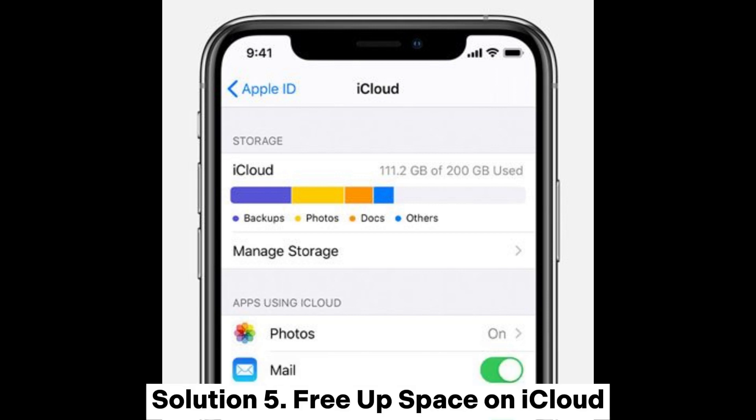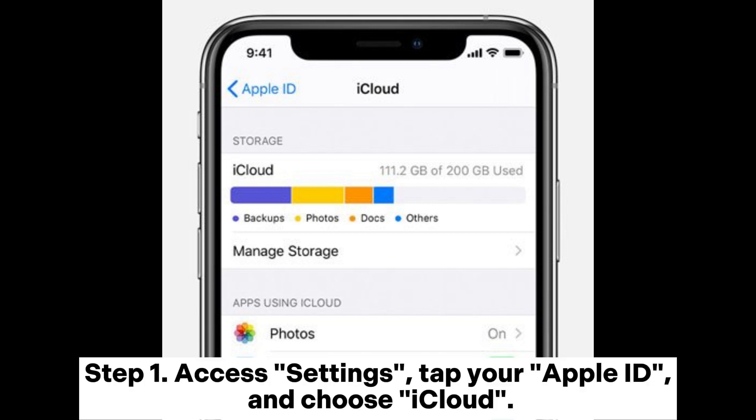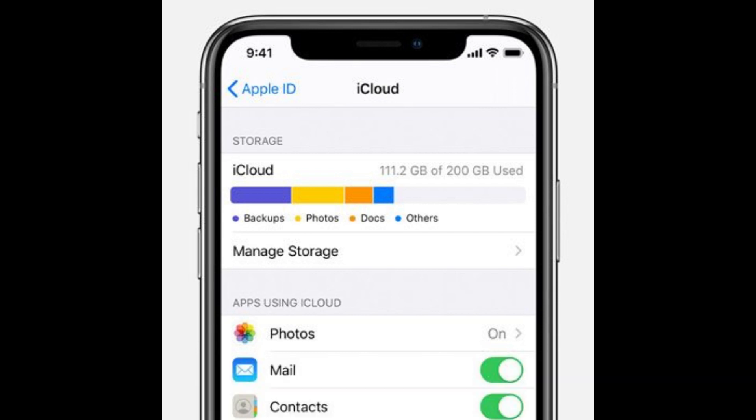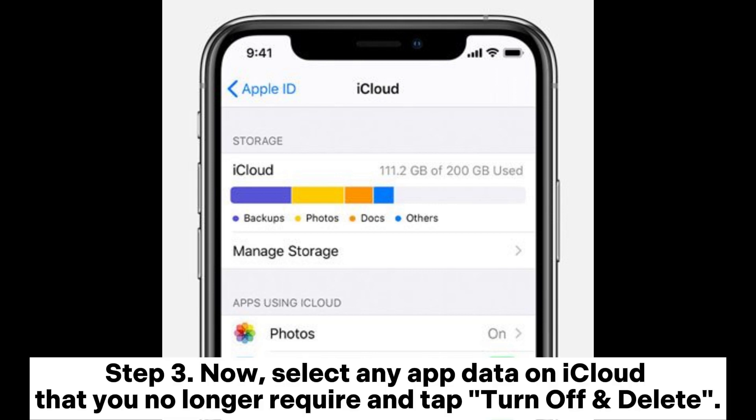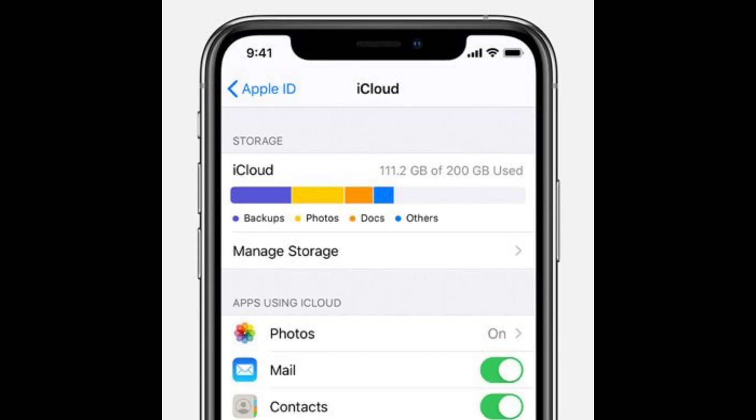Solution 5: Free up space on iCloud. Step 1: Access Settings, tap your Apple ID, and choose iCloud. Step 2: Opt for Manage Storage. Step 3: Now, select any app data on iCloud that you no longer require and tap Turn off and Delete.